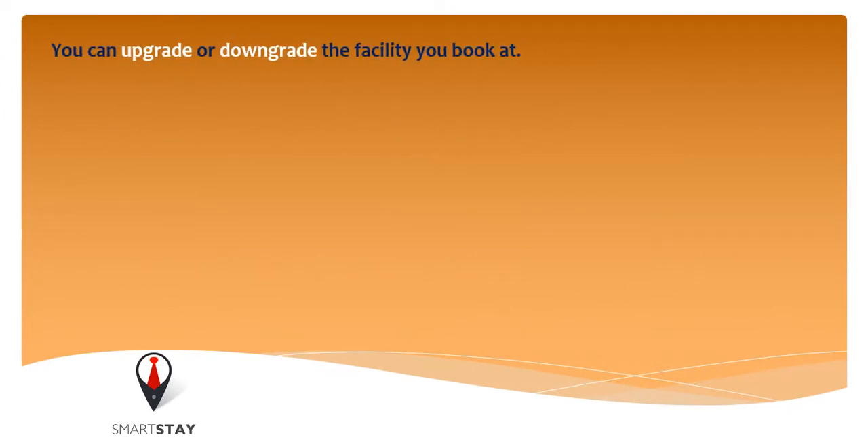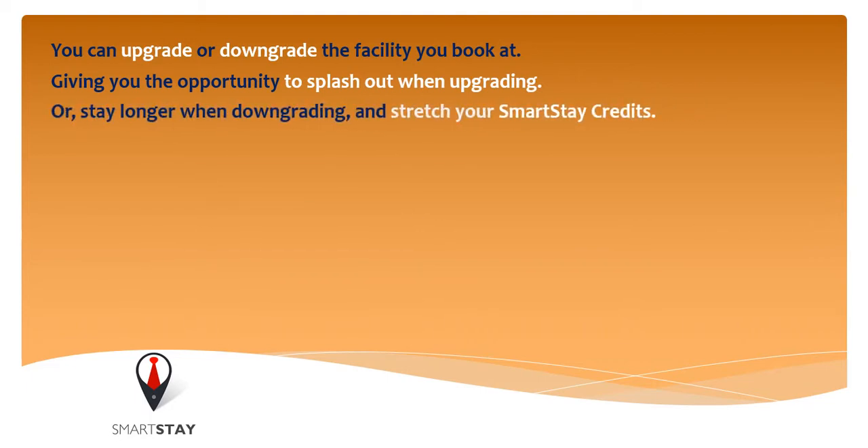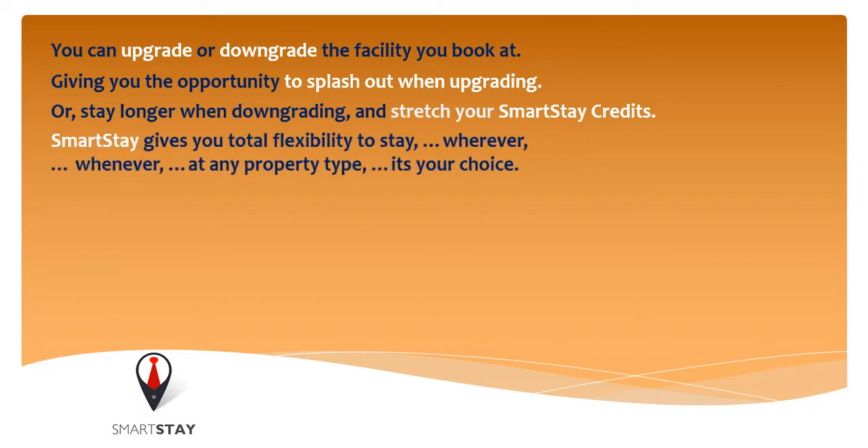You can upgrade or downgrade the facility you book at, giving you the opportunity to splash out when upgrading or stay longer when downgrading and stretch your Smartsteer credits. Smartsteer gives you total flexibility to stay wherever, whenever, at any property type. It's your choice.